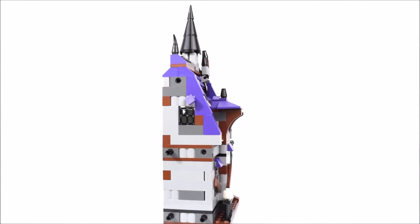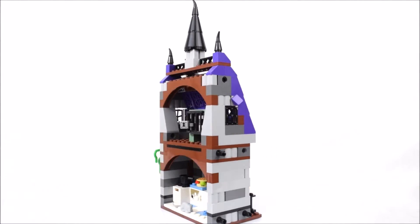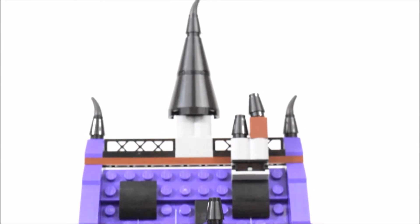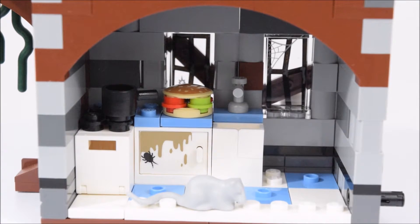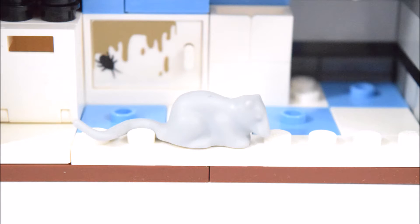Now let's look at the final wing of this set. In the front, there are some windows barricaded by wooden planks, and there's a skull sitting on the fence. Above it is a steep purple roof that ends in a chimney that looks like a witch's hat. On the first level is the kitchen. Look at the stains on the counter, created by some sticker pieces. Sitting on the counter top is a giant burger, and on the stove is a saucepan. This kitchen also comes with its own rat.